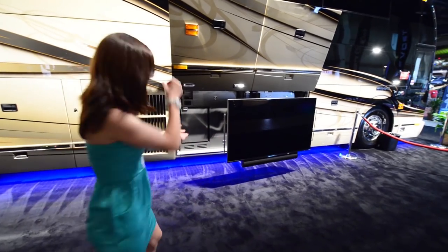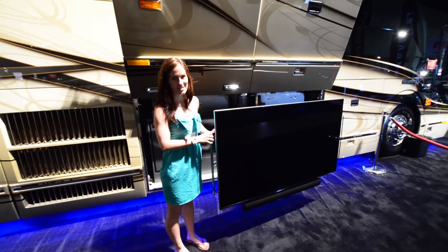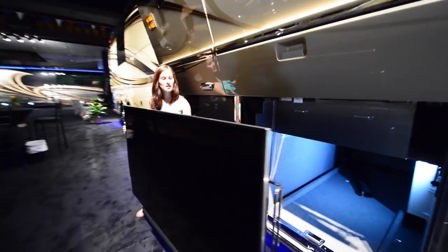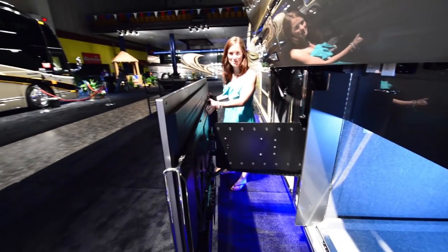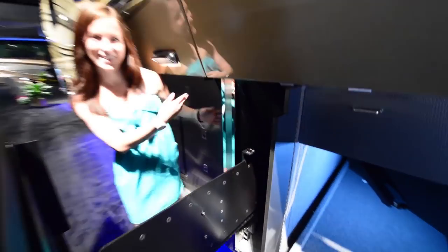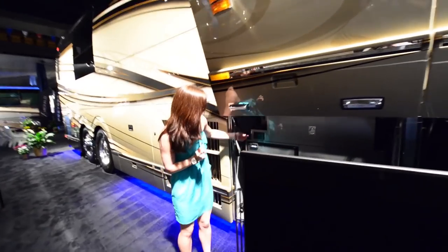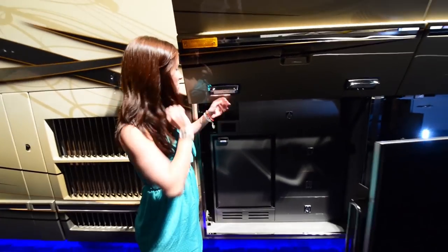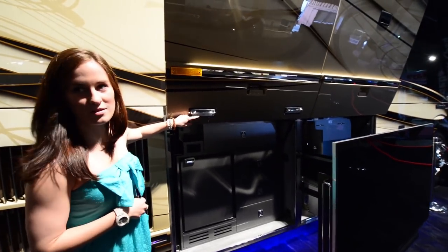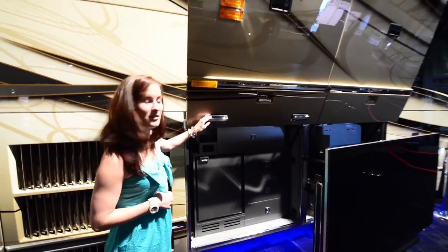Now I'm going to show you the entertainment center. This is a Samsung TV, 60-inch — it's beautiful. It kind of just pulls out and slides right back in. Come over here. These lights, he was telling us, are LED and they're actually custom — Liberty Coach custom LED lights. When you turn them on, they actually light up everywhere and they're awesome.